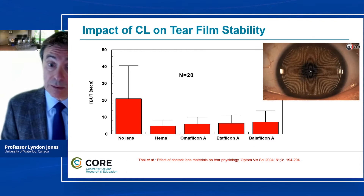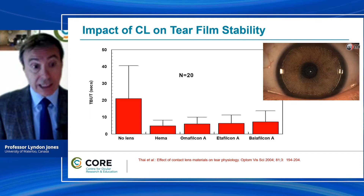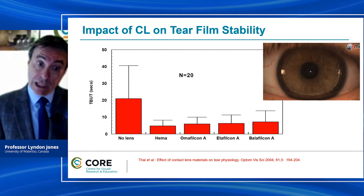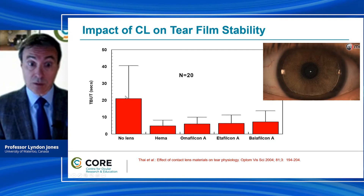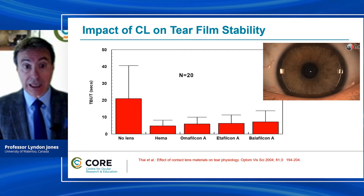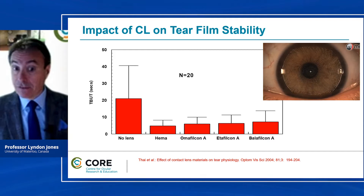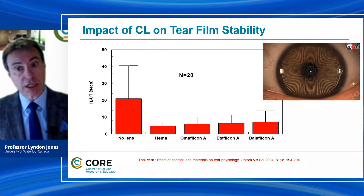When we look at the impact of the contact lens on tear film stability, we know from Professor Craig's lecture that just the very presence of that lens has a significant impact on the breakup time or the rupture time of the tears. In this study, researchers took 20 contact lens wearers and first measured the breakup time over the cornea with no lens in place — around 21 to 22 seconds. They then had those same wearers wear four different lens materials and looked at the impact on breakup time. For all of them it was significantly reduced, to around five to six seconds. And it really didn't matter what material it was — whether hydrogel or silicone hydrogel — all of them had significantly faster rupture times.